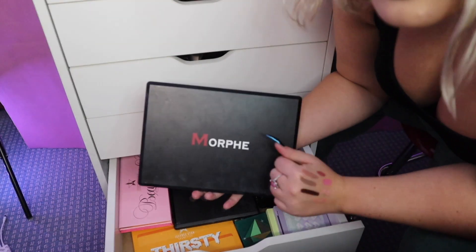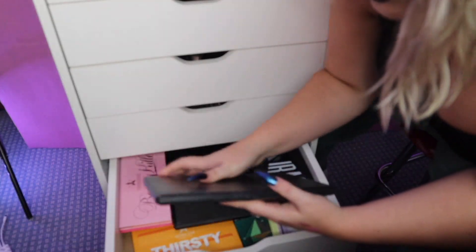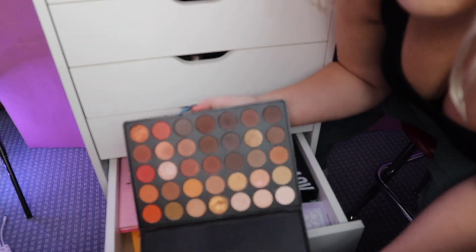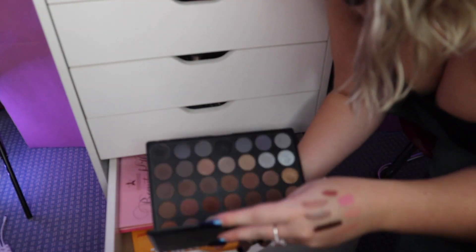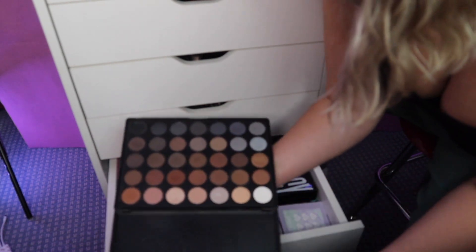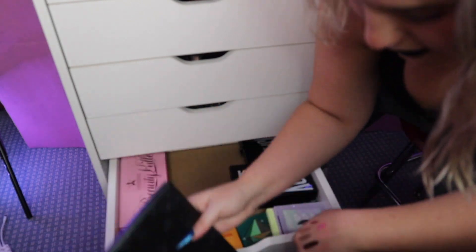Y'all remember when Morphe palettes used to look like this? Oh my god, y'all remember when the 35-O was like the most amazing palette on the market? This one I think I might just have to keep for memory's sake, but this one can go because I never use it ever. We have a loose pan — it's just very cool-toned and I don't really do that anymore, so that will go.